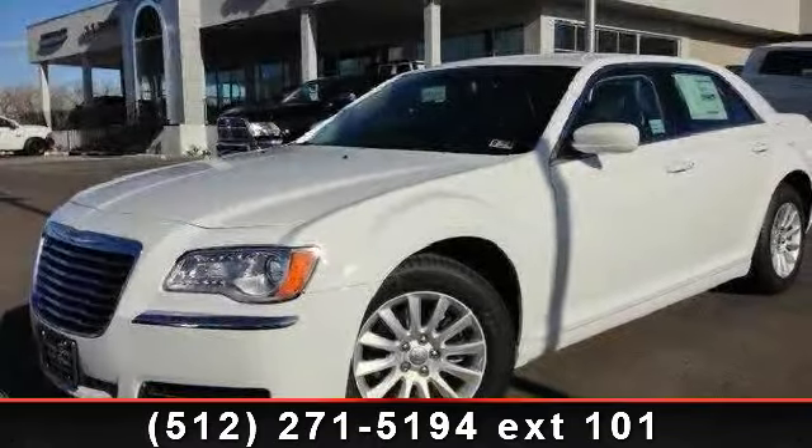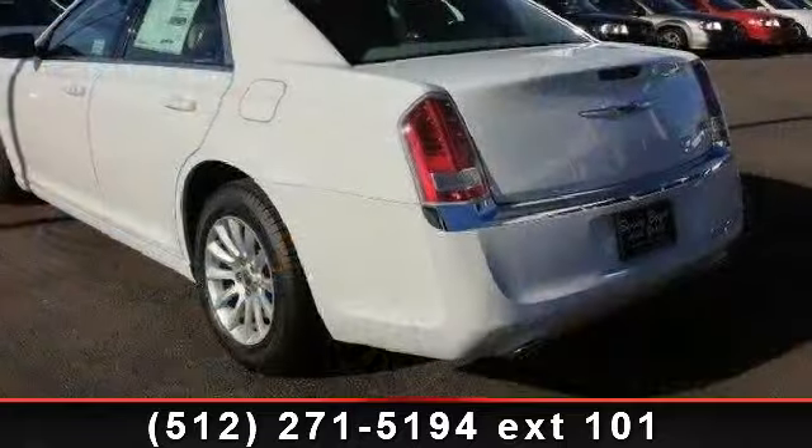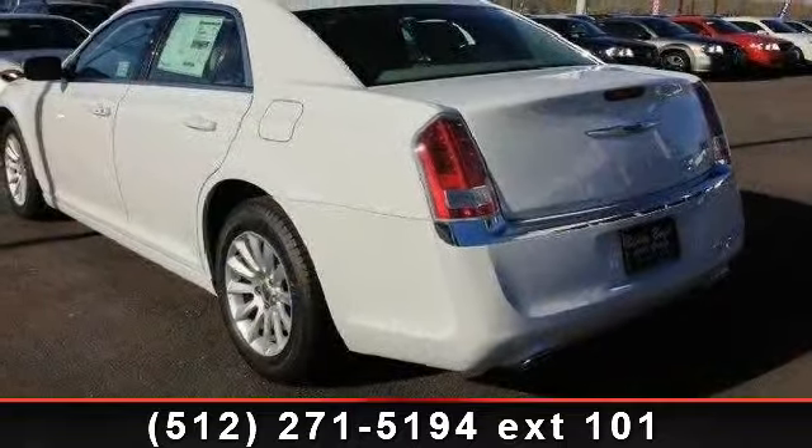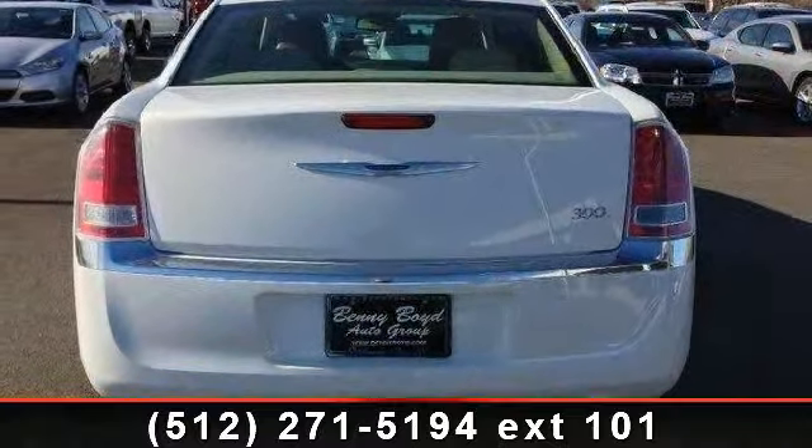Step into the 2013 Chrysler 300. If you are looking for a first-rate auto, this one could be yours today. This vehicle comes with a reliable six-cylinder engine connected to a smooth shifting automatic transmission.